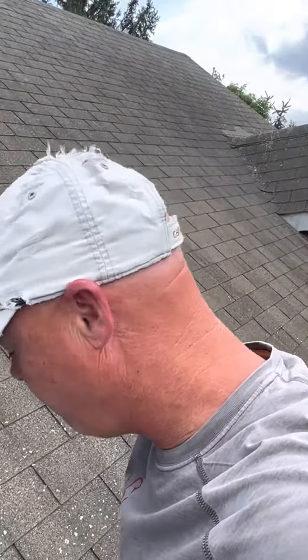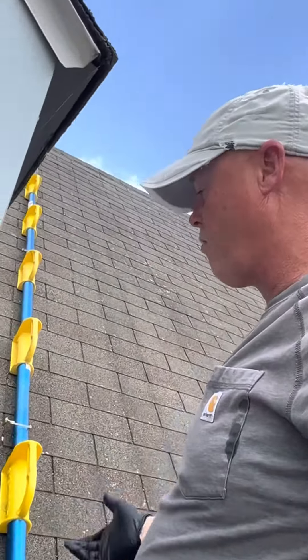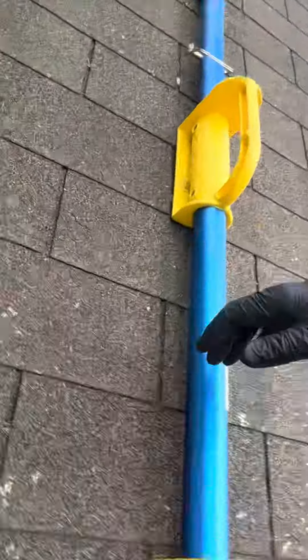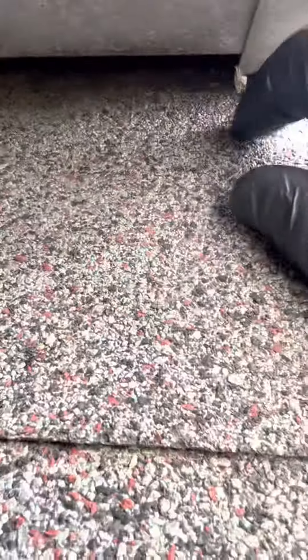Hey guys, Jay here from Wilkins Wildlife with Bedbug 911. This case is bats — as you can see from the introduction of the video, the bats are actually using this piece of soffit. There's an opening there and if you get close enough you can see some rub marks.